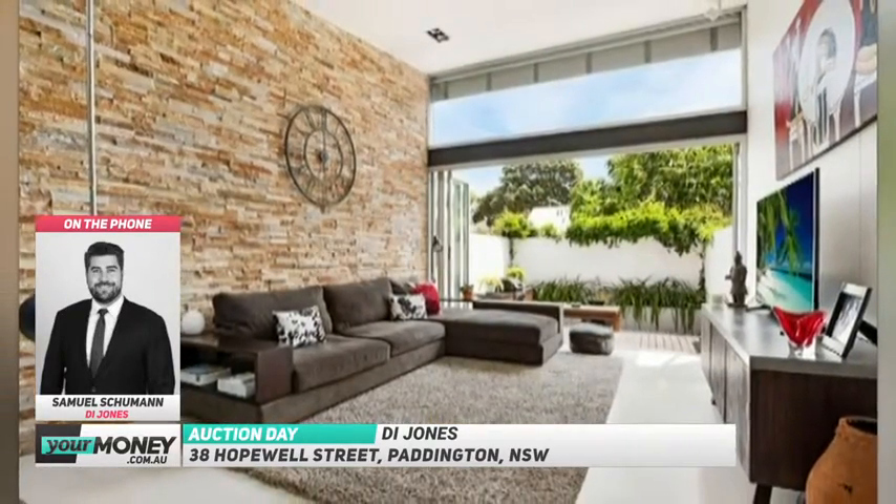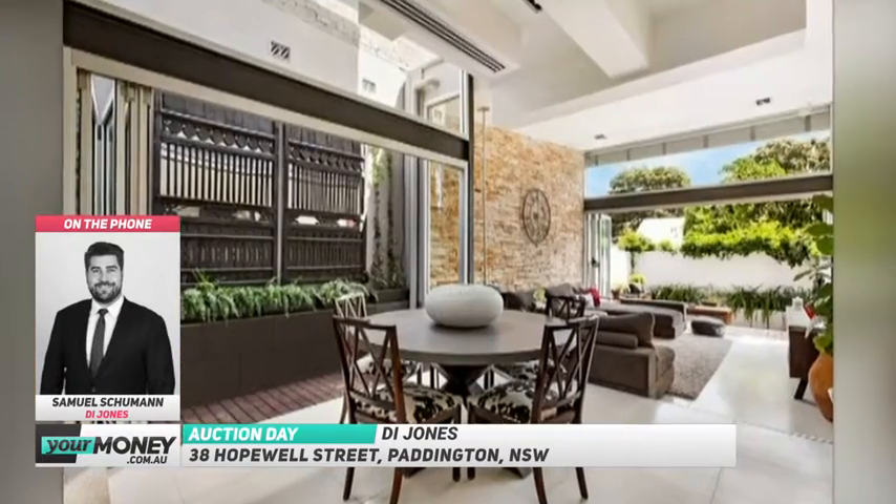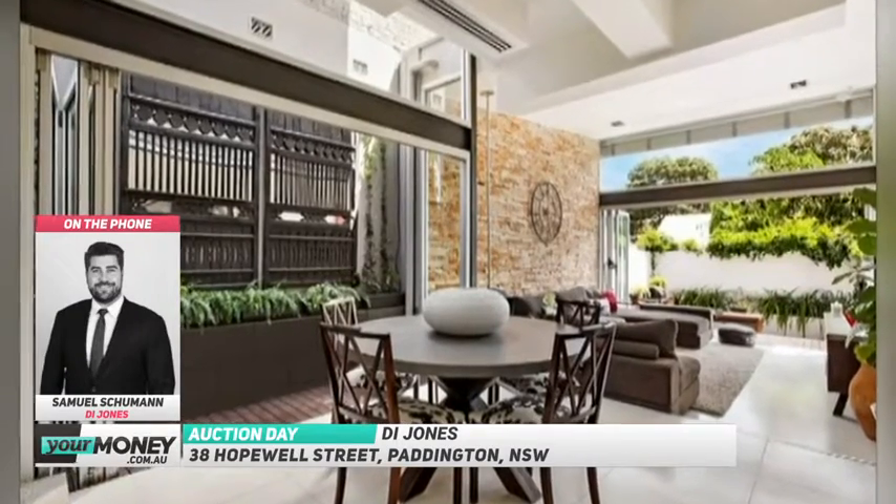Yes, it's great to see that revival happening in Paddington. What's the price guide you're giving on this one, Samuel? Three eight fifty is our guide — that's three million, eight hundred and fifty thousand.